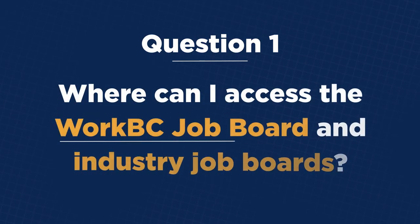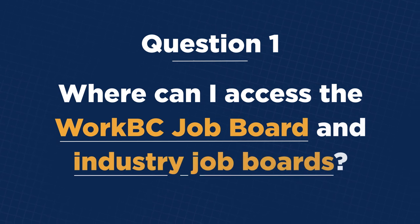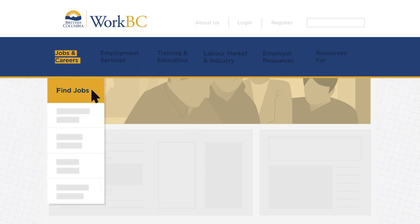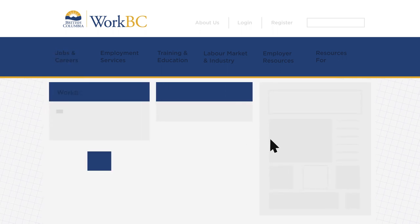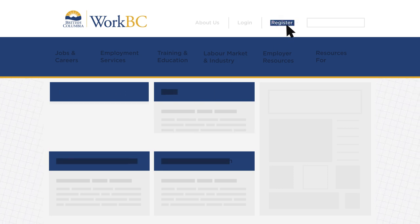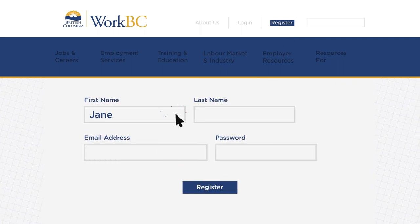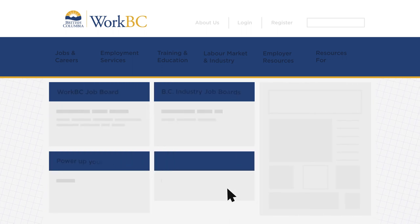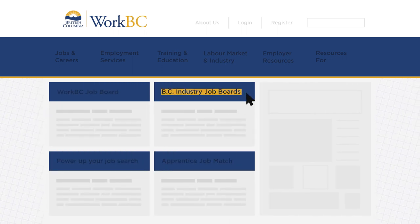Where can I access the WorkBC job board and industry job boards? You'll find the WorkBC job board and the BC industry job boards index by choosing Jobs and Careers, and then Find Jobs. The WorkBC job board is BC's most comprehensive job posting database where you'll find thousands of jobs. As you're browsing, you might want to create a job seeker account to make your search easier — it allows you to save searches and receive job alerts. The BC industry job board index displays the individual job boards of different professional organizations across the province.